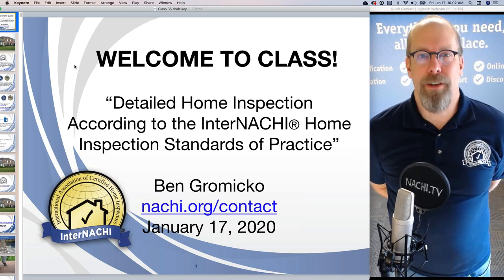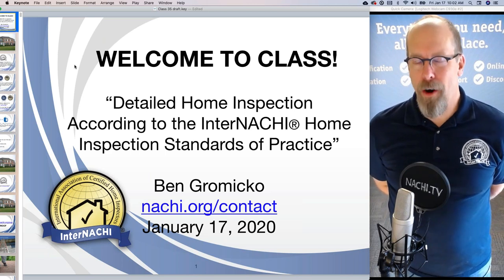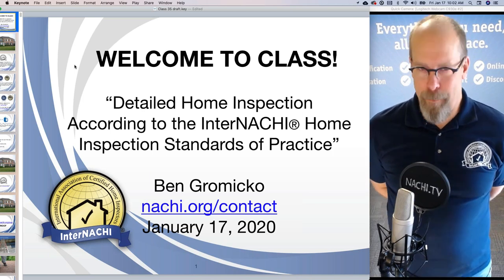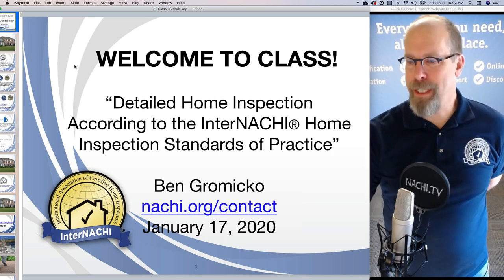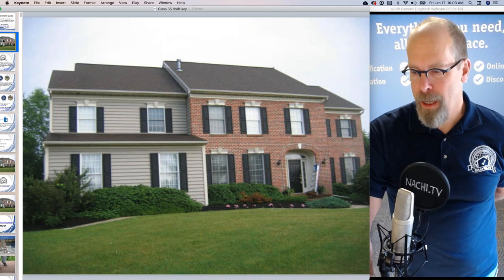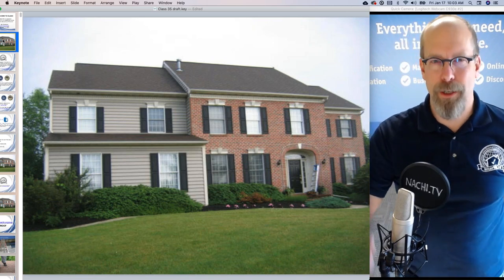You can find all of us at NACHI.org slash contact — that's where you'll find all of the staff at InterNACHI, and we all essentially work for you. Today is January 17th. Welcome to class, everybody. We're going to inspect this mansion. I inspected it — it's in a cold climate, Pennsylvania — and it took me about three hours to inspect.